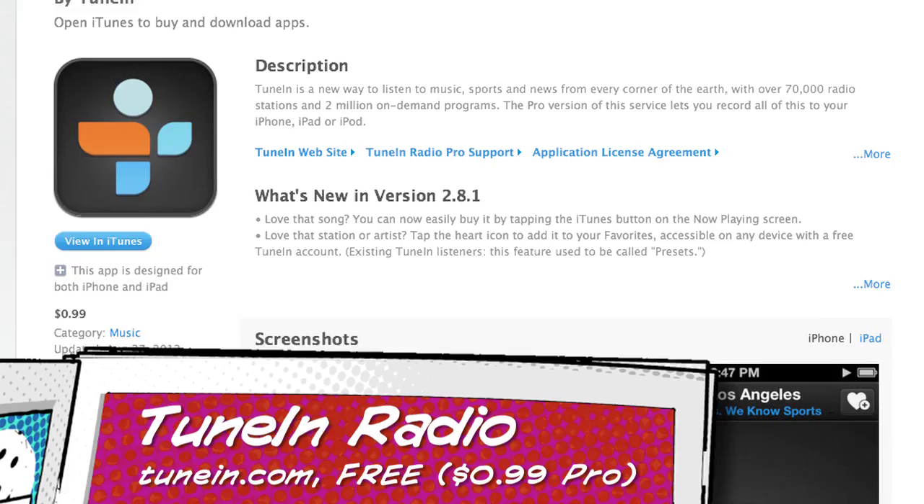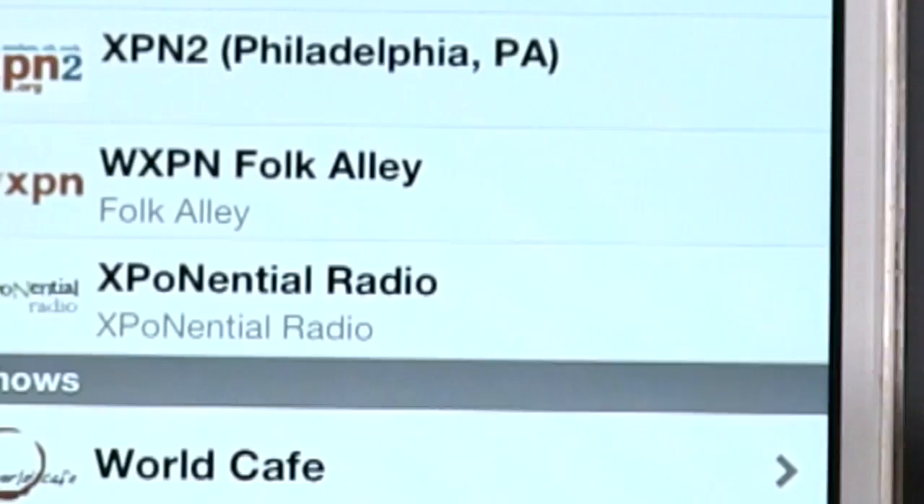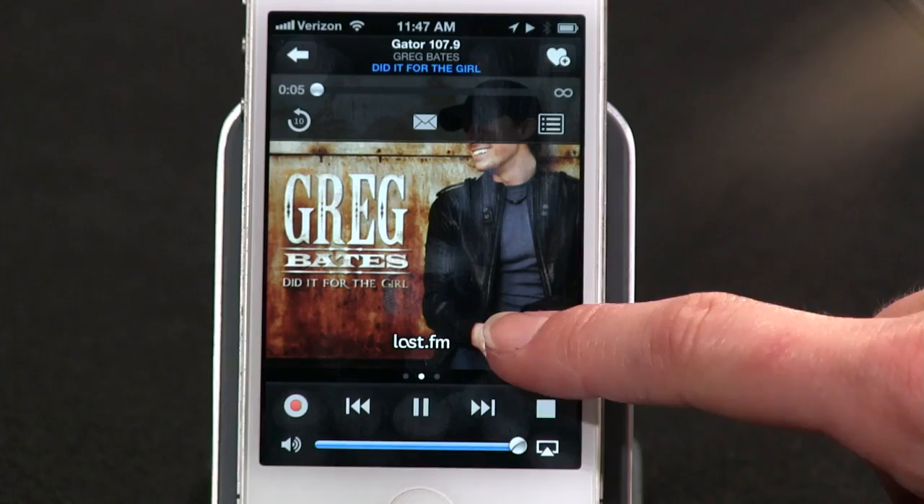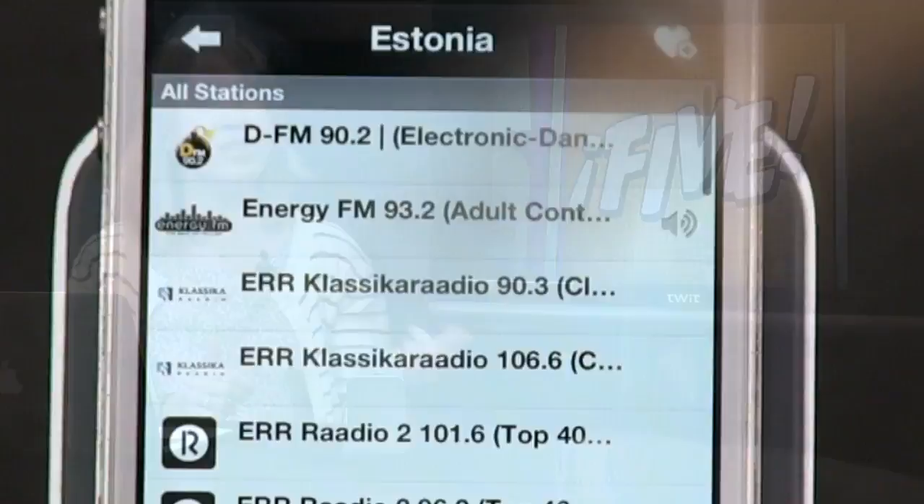Number five: do you ever wish you could hear your favorite sports radio announcer from your hometown three thousand miles away, or the local indie station you used to love? The solution is called TuneIn Radio. It aggregates internet streams from radio stations around the world in a single easy-to-search interface. You can browse by station, music genre, news, talk, sports, or worldwide locations. Save favorite stations, buy a song on iTunes with a single click, discover similar stations, and it works with AirPlay too.